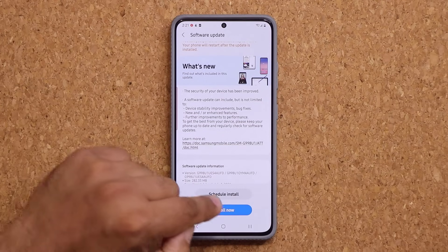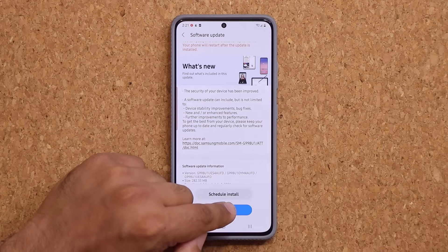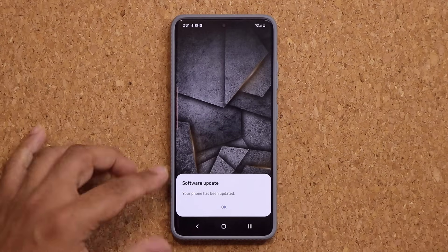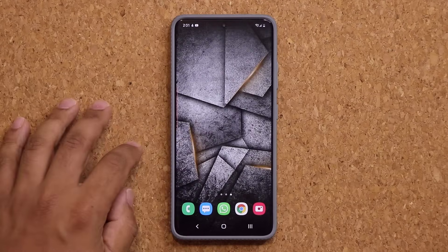Let me install this. We're going to be right back and look at what's going on here. So let's tap on install now. All right, so the phone is now up to date. It says software has been updated. I'm going to tap on okay.